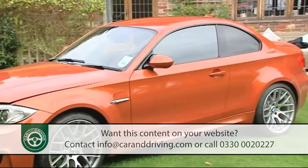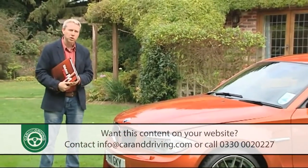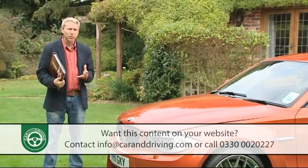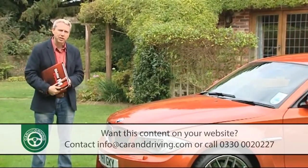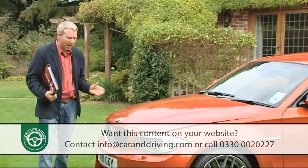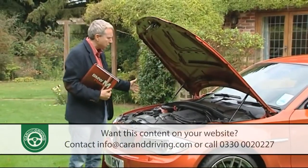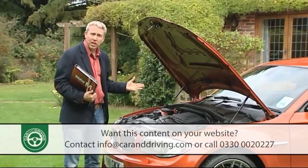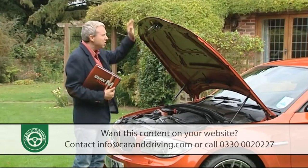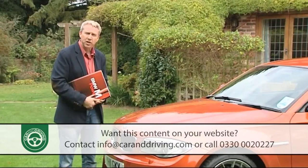We've seen M cars of every kind since the M1 first cemented the brand's high-performance credentials, but virtually all have had two things in common: bespoke engines and the use of high-revving normally aspirated power. This 1 Series is the first M machine to take a different tack — first in its use of an engine from an ordinary production model, but more importantly it's the first M sports car to use turbo power, the same kind of twin-turbo induction we'll see on future M3s and M5s.